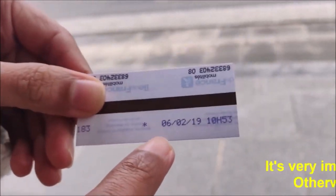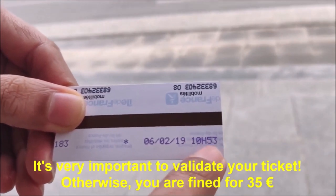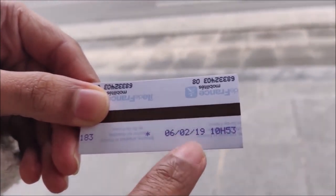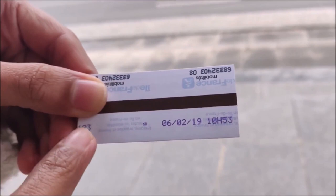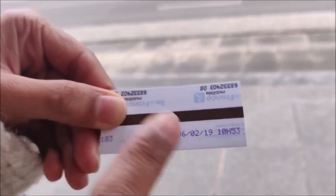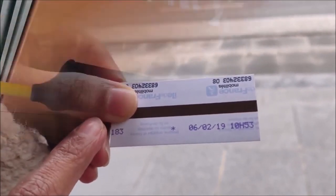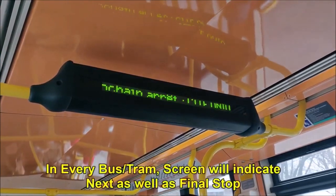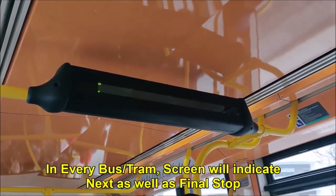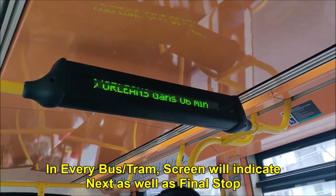I have validated the ticket on the 6th of February at 10:53 AM. Now this is valid for 90 minutes on all buses and trams. Even if you change any bus or tram, you have to validate again, but you can validate the same ticket. 'Prochain arrêt: Cité Universitaire' means 'next stop: Cité Universitaire'. Every tram line will indicate the next stop.